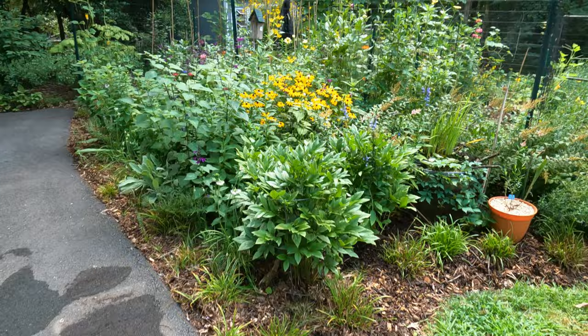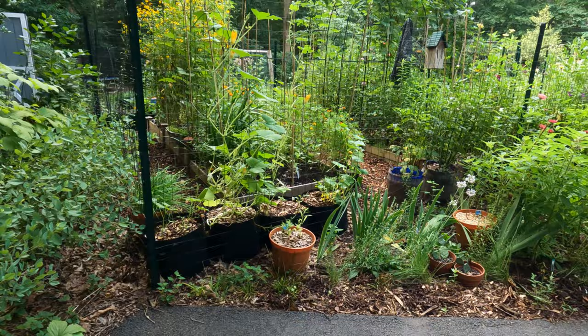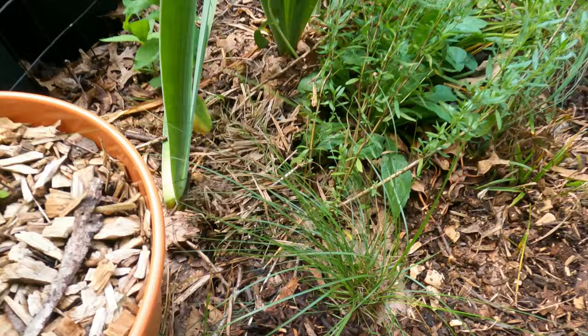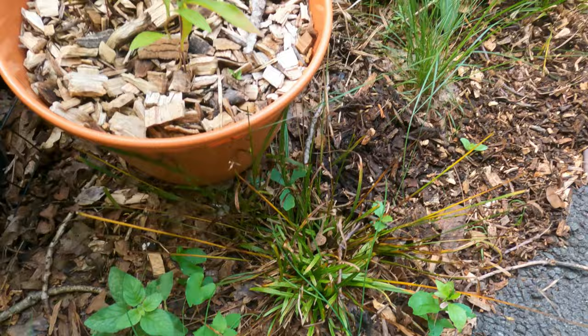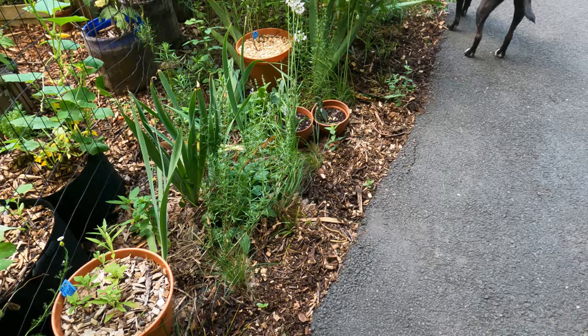Can you believe how crazy full it is? I mean, there was nothing in here just a couple months ago. I may have told you this already, but I planted this prairie drop seed in between the Carex amphibola because the Carex amphibola just can't deal with the amount of sun that's right here. If there was a lot more moisture it might be able to deal with it, but I'm just going to swap it out.